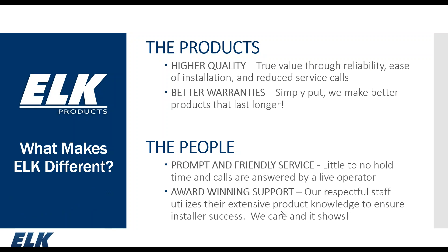So what makes ELK different? Our products. ELK Products — we've been in business since 1996. We have a lot of accessories for the security and low-voltage industry, as well as our M1 security and automation controller. We really feel like we produce high-quality products, giving you ease of installation and reliability, better warranties. A number of our products include limited lifetime warranties. The M1 system carries a two-year warranty, with the exception of a couple of products like the Navigator keypad, which is a one-year warranty. Our people here — if you contact us in Hildebrand, North Carolina — you're usually greeted by a live operator with very little hold time. I'm very proud of our tech support team in their ability to help installers in the field answer questions and resolve issues.